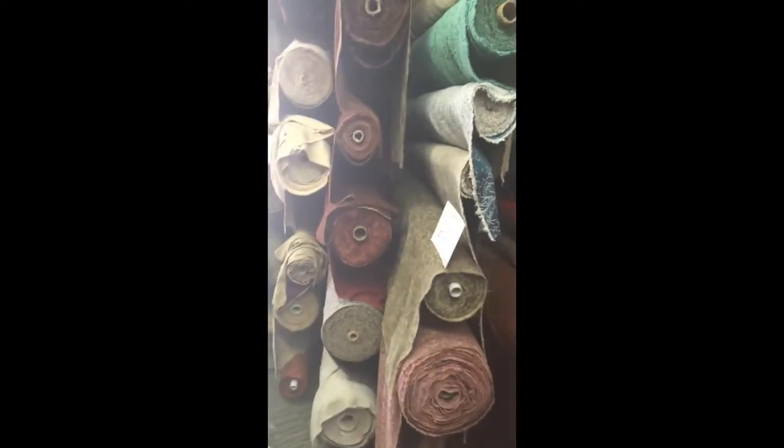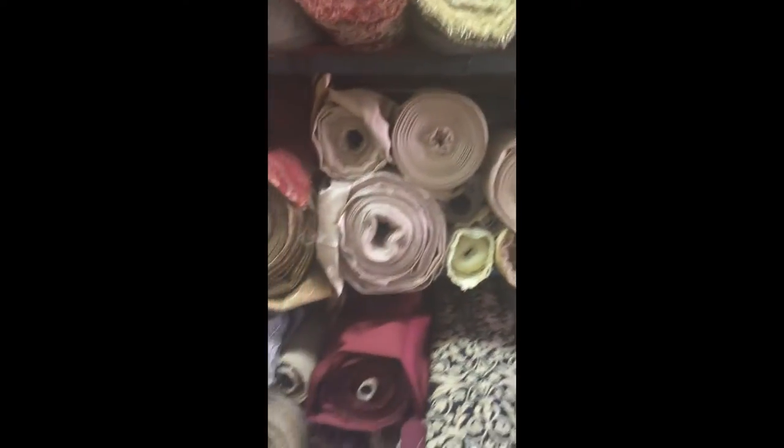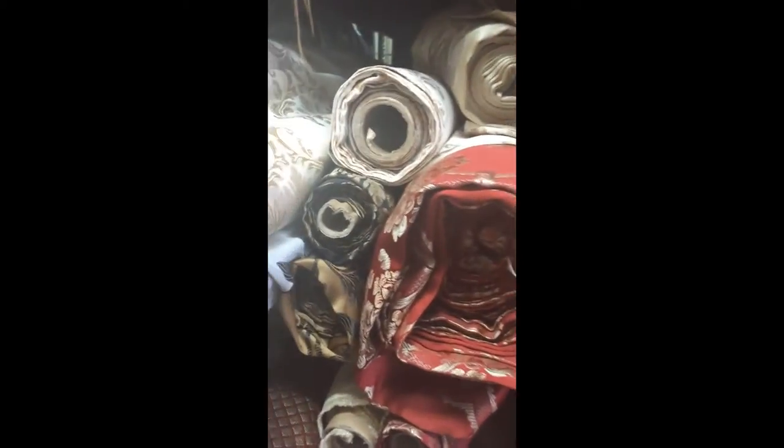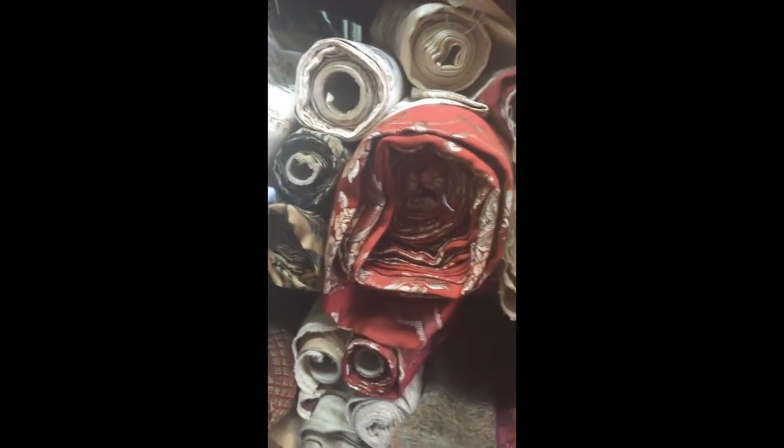I want to take you to another area. Let me show you some of these fabrics. This is initially where I found it — it was on a small roll like this. So if you ever come to LA and you want to take tons and tons of fabric back, it's best to buy a whole roll because chances are you come back and it will be gone.